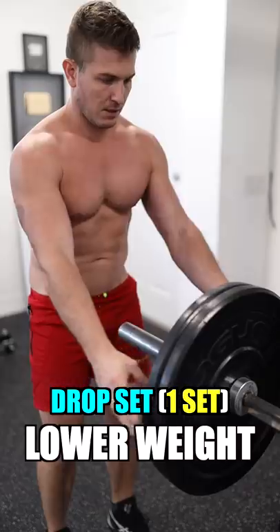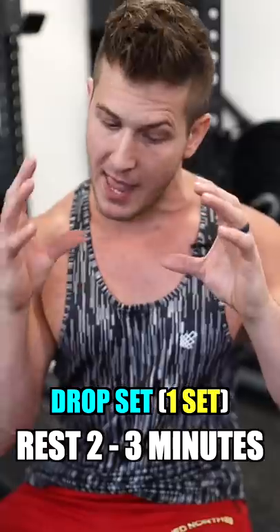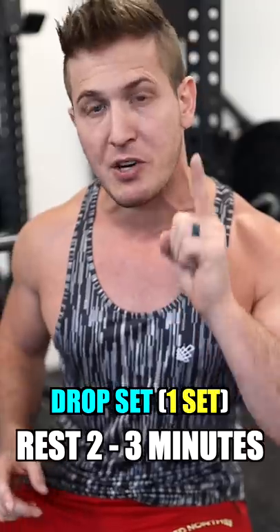Do another six to eight reps, then lower the weight again for a 12-rep burnout. Now you've just combined high volume with heavy training, and you still have two more sets to go.